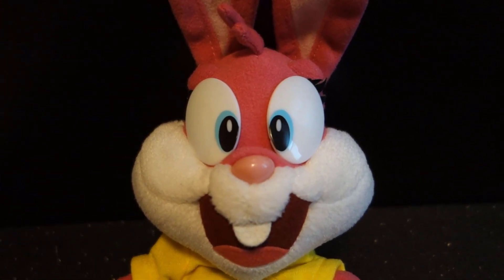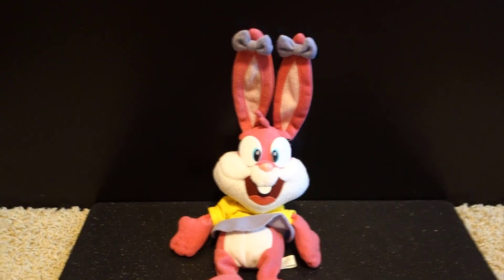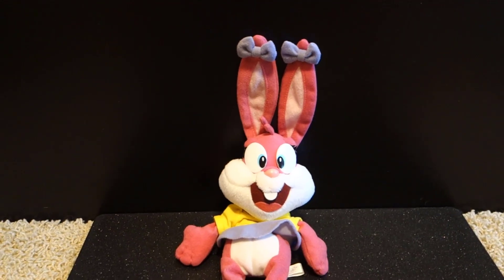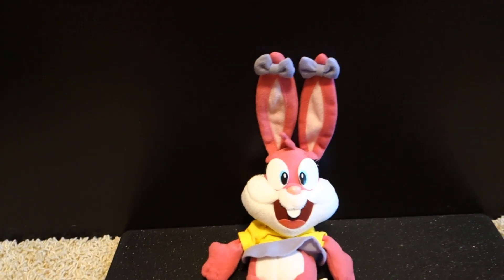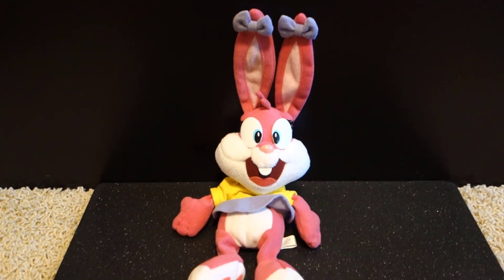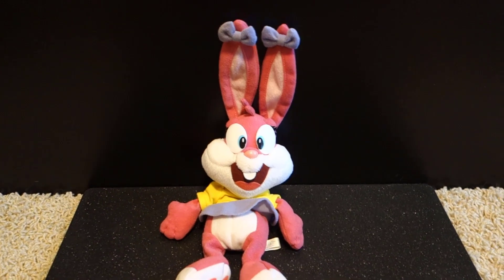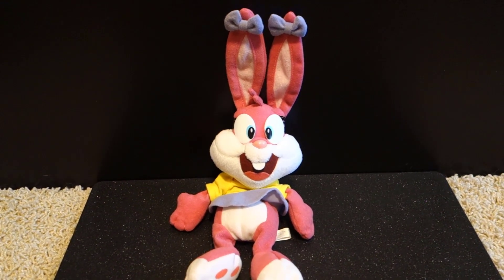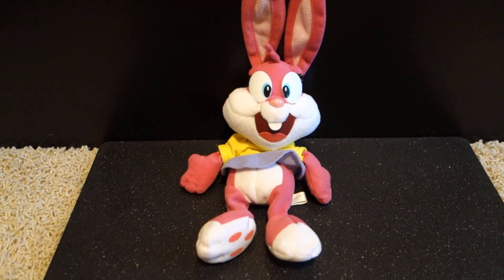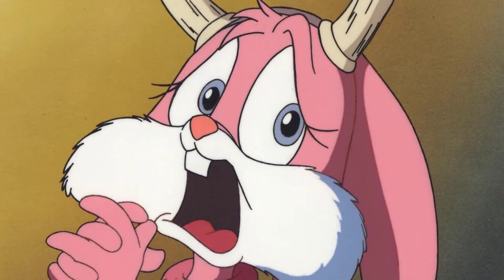One more color issue — what is up with her nose? I have a similar complaint with a lot of Bugs Bunny plushes. For some reason, some companies — and even in the Tiny Toons reboot and Space Jam: New Legacy — depict Bugs Bunny and Babs Bunny with a light pink nose. But if you've seen the original Looney Tunes cartoons, Space Jam, Looney Tunes Show, or the original Tiny Toon Adventures, their nose color should be a much darker pink compared to their inner ears.